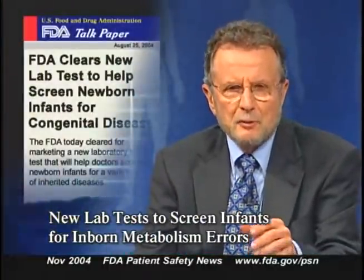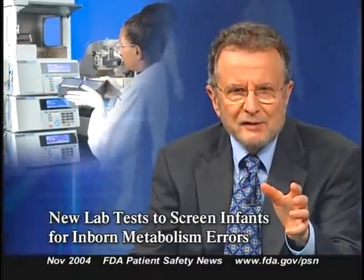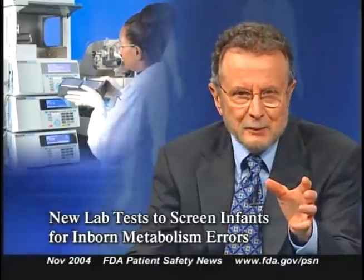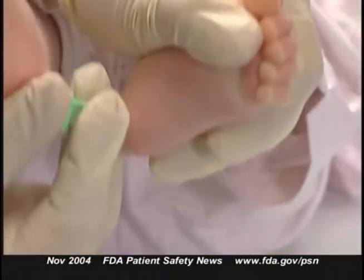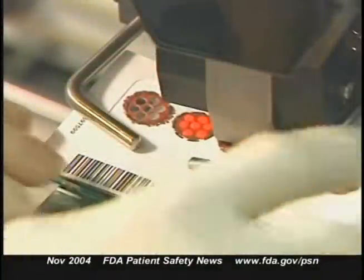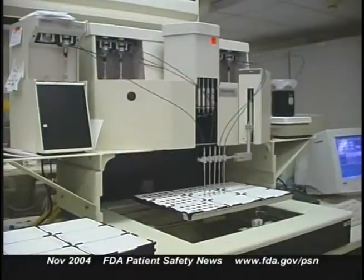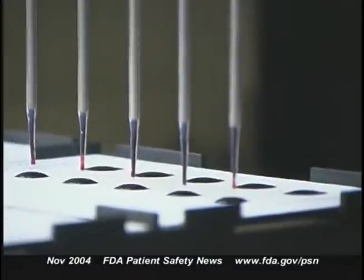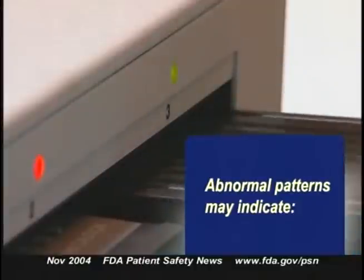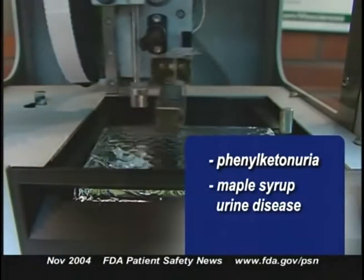The FDA recently cleared for marketing a new screening test for newborns that will help detect a variety of inborn errors of metabolism. The test is called the Neogram Amino Acids and Acylcarnitines Tandem Mass Spectrometry Kit, manufactured by Perkin Elmer Life and Analytical Sciences. The test starts with a heel stick blood sample from the infant and applies mass spectrometry to measure amino acids, free carnitine, and acylcarnitines. Abnormal patterns may indicate disease states including phenylketonuria, maple syrup urine disease, and homocystinuria.